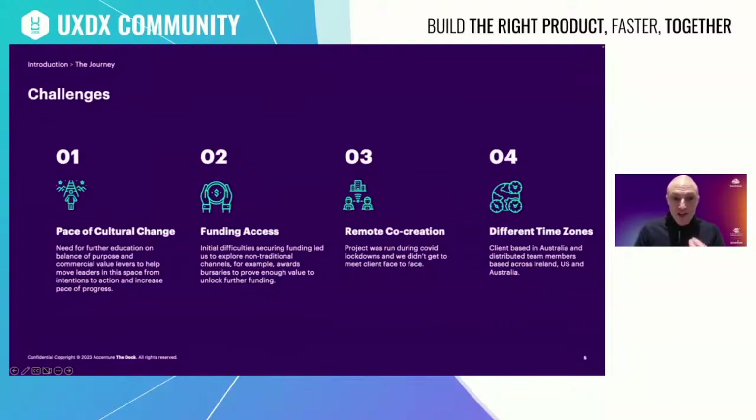We faced a number of key challenges along the journey. The first was cultural change — there's a need for a mindset shift around purpose-driven initiatives to help move leaders from intentions to action, which is so important to increase the pace of progress. An initial mistake we made was assuming that senior leadership would buy in and support; in reality this took significant time to educate stakeholders and communicate how a broader set of value levers can deliver business and societal value.